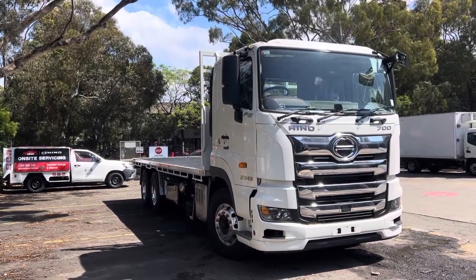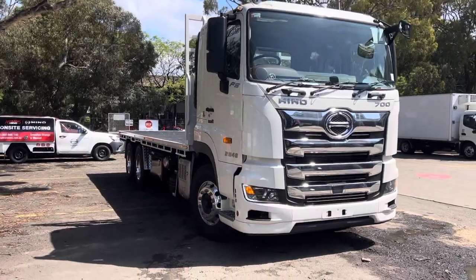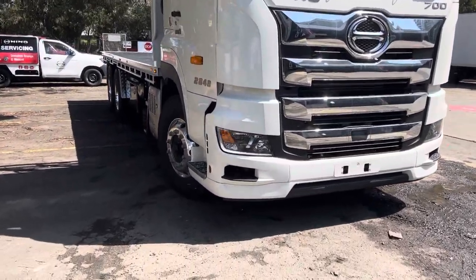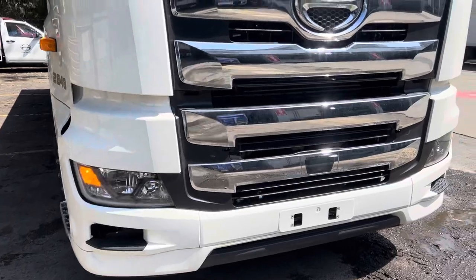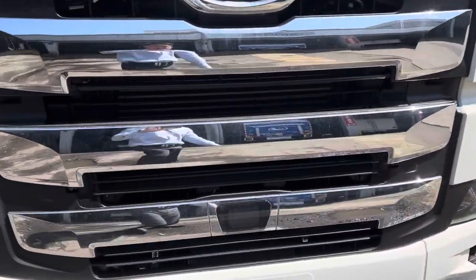Hey guys, just want to introduce you to this FS 2848 with a steel tray fit out on the rear. We've got the daytime running lights running at the moment — nice and beautiful design with your flashy grille. These trucks come with your lane keep and your pre-collision warning system.